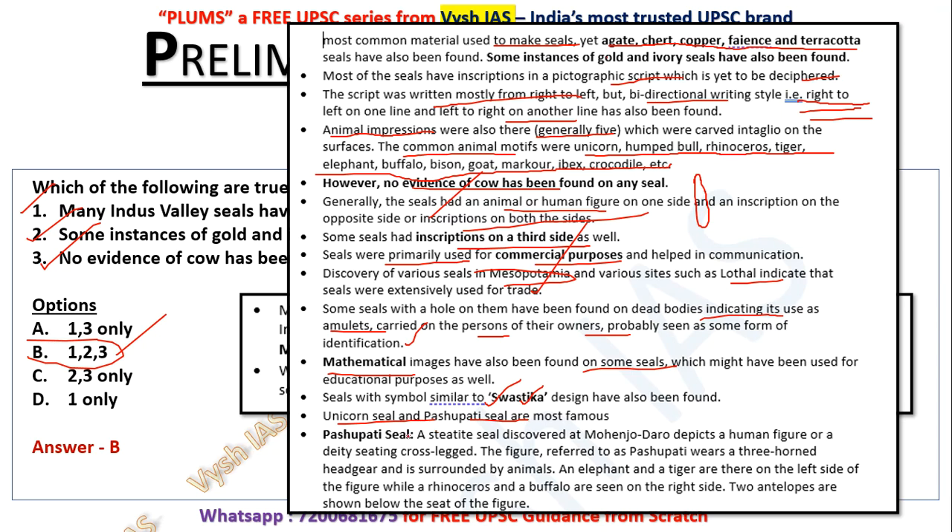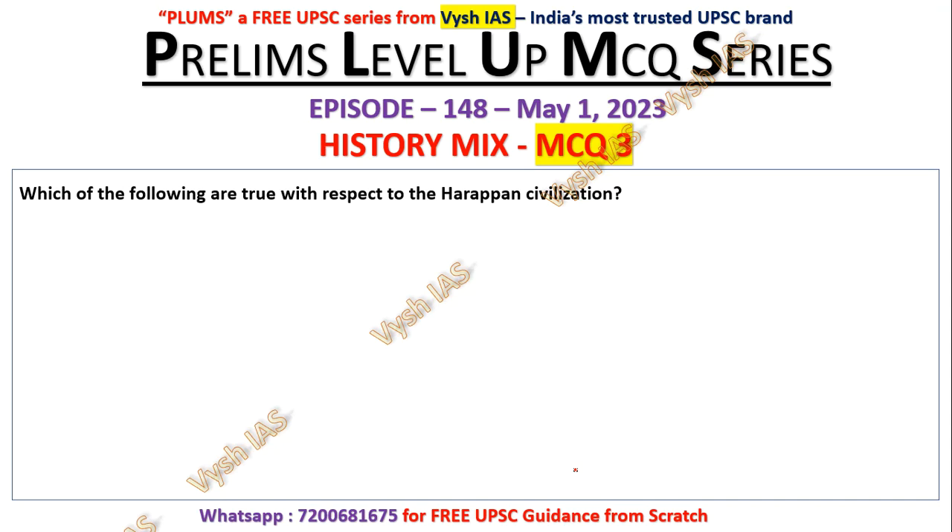There is the unicorn seal and the famous Pashupati seal, made of steatite rock, discovered at Mohenjo-daro. It depicts a human figure — referred to as Pashupati — sitting cross-legged, wearing a three-horned headdress and surrounded by animals. An elephant and tiger are on the left side of the figure, while rhinoceros and bull are on the right. A mnemonic is 'BRET' — buffalo, rhino, elephant, tiger. Two antelopes are also shown below the seat. UPSC can ask questions about this.